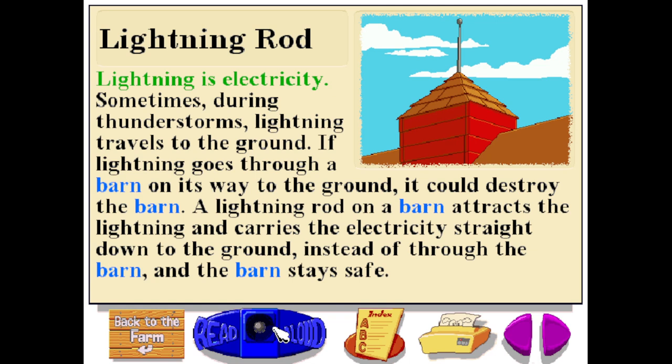Lightning is electricity. Sometimes during thunderstorms, lightning travels to the ground. If lightning goes through a barn on its way to the ground, it could destroy the barn. A lightning rod in a barn attracts the lightning and carries the electricity straight down to the ground — instead of through the barn — and the barn stays safe.